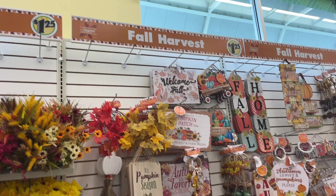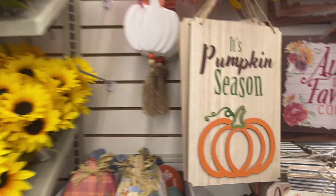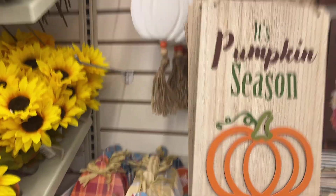We are here at Dollar Tree and haven't been here in a while. Of course they have all the cute fall harvest decor — it's pumpkin season.